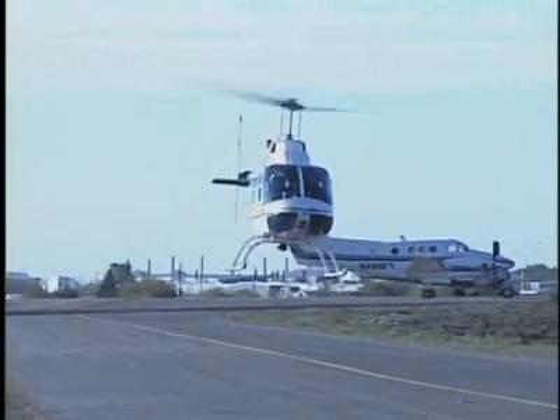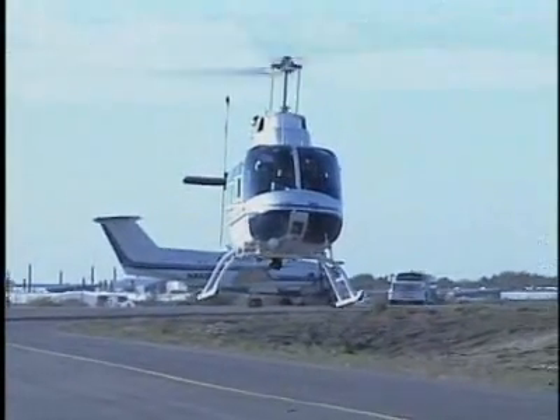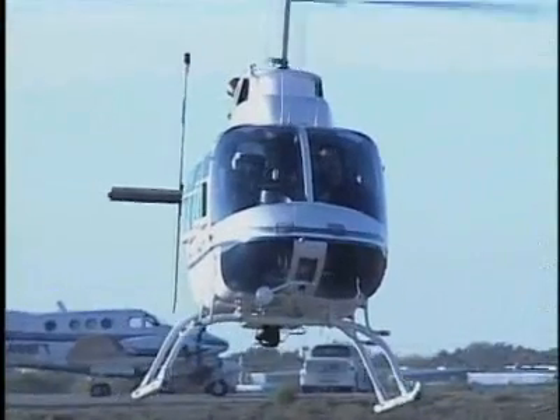On a windy day, the pilot is adjusting all four controls constantly in order to stay on course. It's a major exercise in total concentration. I'm Marshall Brain, and that's how stuff works.